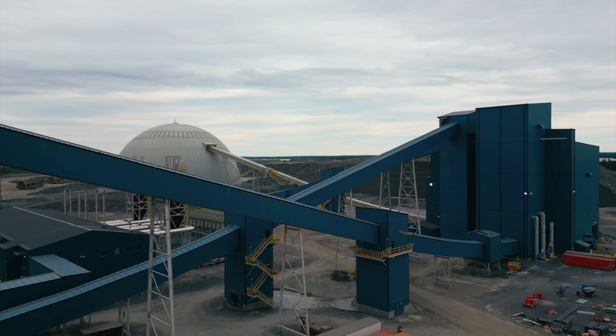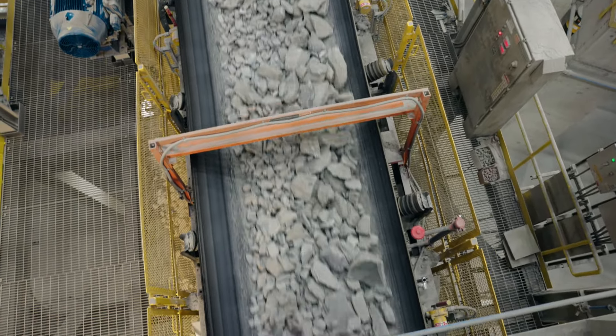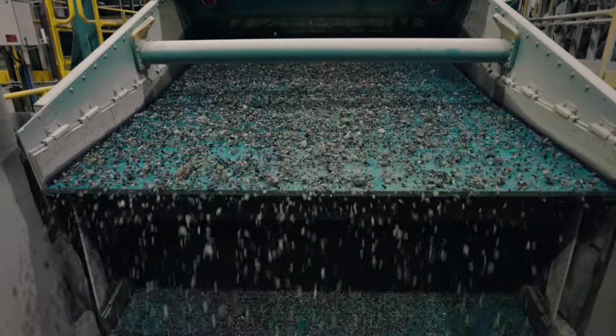The classifying circuit sends larger rocks back for more grinding, while smaller particles move ahead for processing, where the gold is liberated from the material that has held the gold for millions of years.